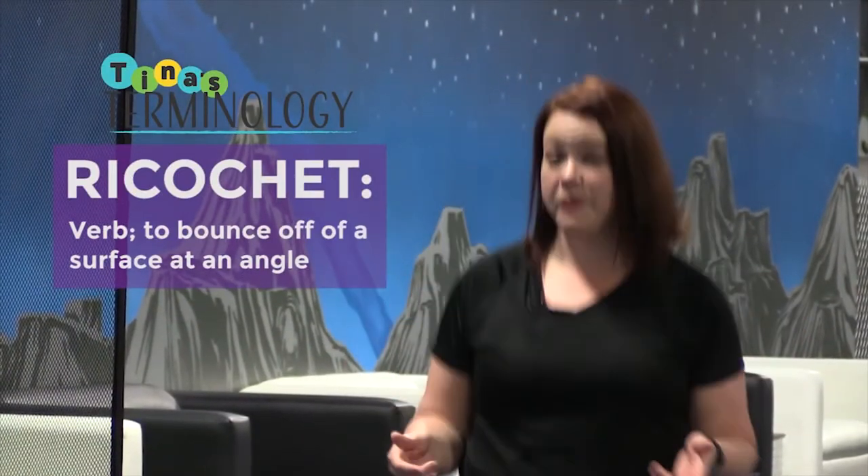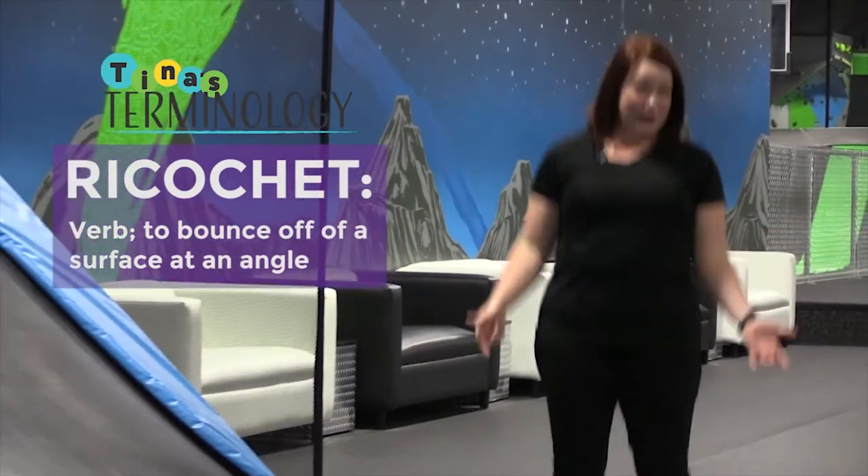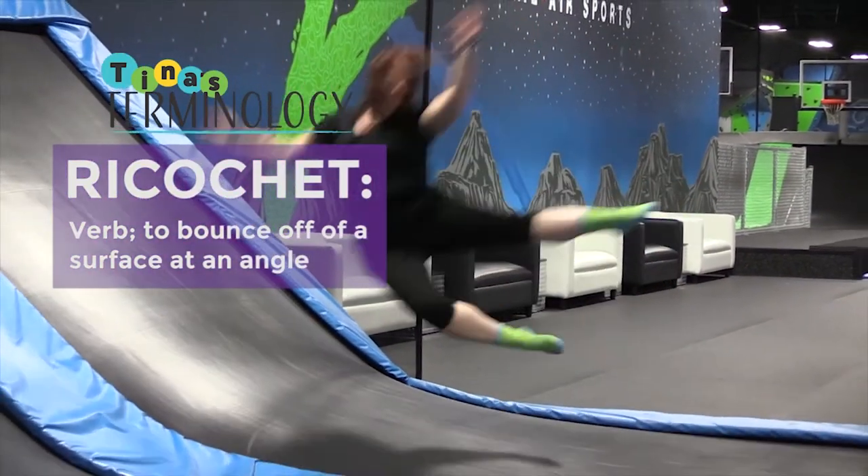Our first word of the day was ricochet. Ricochet is a verb meaning to bounce off of something at an angle. For example, you have to be really careful when you're jumping on a trampoline because you might ricochet off of somebody else.